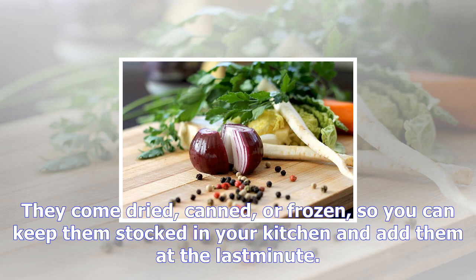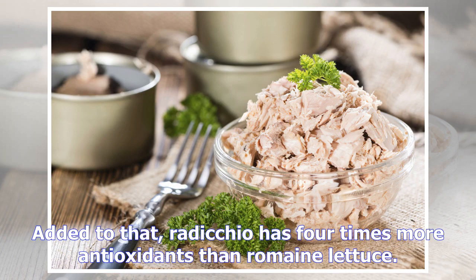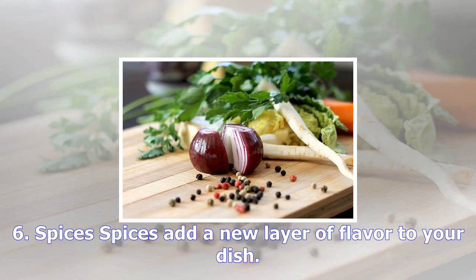Radicchio, a bitter and purple-hued Italian lettuce, can be added into any plain salad for a new level of flavor and health benefits. It is loaded with inulin and fiber, which helps control blood sugar levels, and is a great source of vitamin K for bone health as well. Radicchio has four times more antioxidants than romaine lettuce, and its purple leaves are full of anthocyanin, which can help lower blood pressure and slow age-related memory loss.